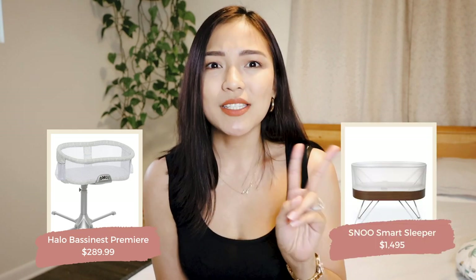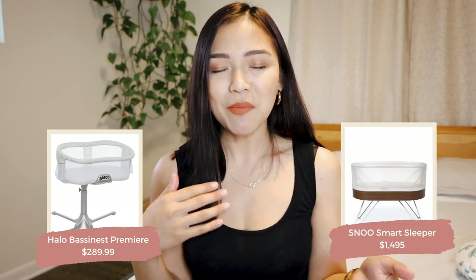Next on the list is a bassinet. We actually tried two: the Halo Bassinet Swivel Sleeper and the Snoo smart sleeper. I definitely 100% prefer the Halo Bassinet. The thing I love most about it is that the sidewall lowers, which makes getting your baby in and out of bed so much easier. In the middle of the night I could just bend that sidewall and get her in and out.